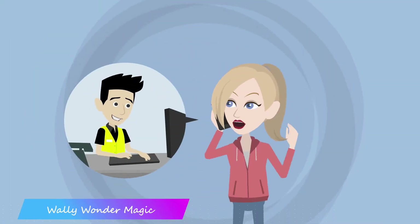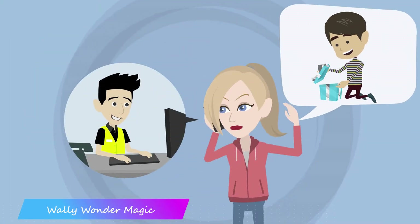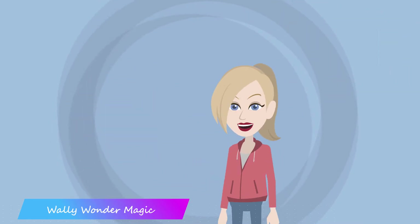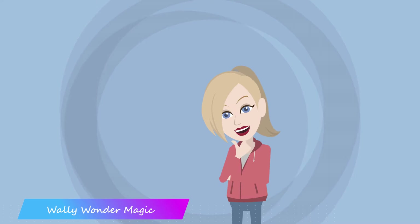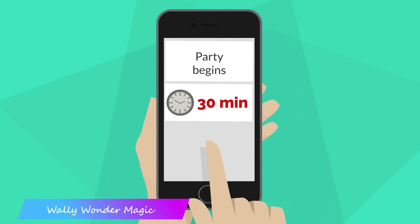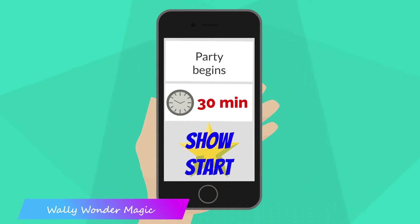You've chosen and booked your entertainer — you want to be confident that this will be the best party yet. Here are a few handy tips that really help them do the best show possible. Book your show to start at least 30 minutes after the guests are invited to arrive. This means your performer can start straight away and no latecomers miss out.